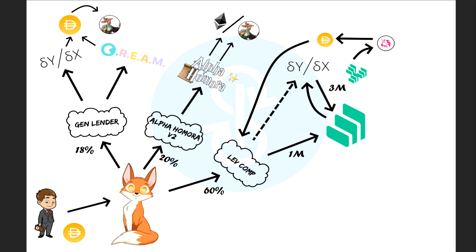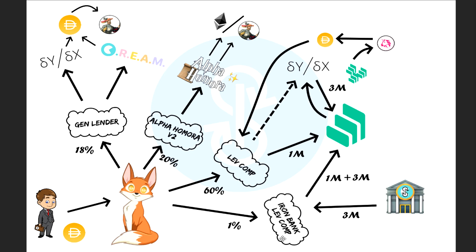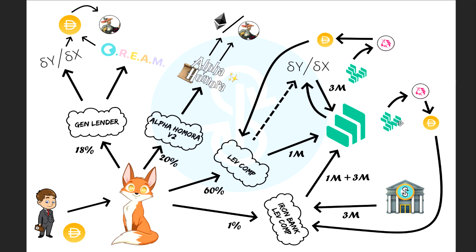The next strategy is called the Iron Bank strategy — Iron Bank Leverage Compound. It works very similarly to the Lev Comp strategy, but they only get 1% of the vault due to some restrictions. Iron Bank is a Cream-Yearn merger type protocol. It allows certain contracts deemed safe enough to borrow money without any collateral. Cream assesses the risk of this strategy contract and determines how much they can borrow. They borrow $3 million from Cream, plus their own million from the vault, sending $4 million into Compound. They get COMP token rewards, send them to Uniswap, convert to DAI, and send back to the vault.